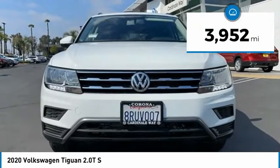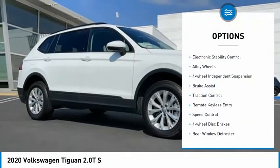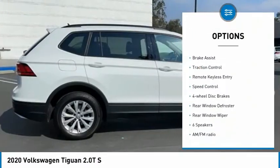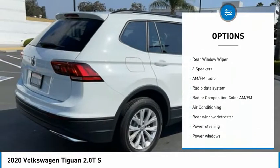This vehicle has less than 4,000 miles. Here are some of this vehicle's great options: electronic stability control, alloy wheels, four-wheel independent suspension, brake assist, and traction control.